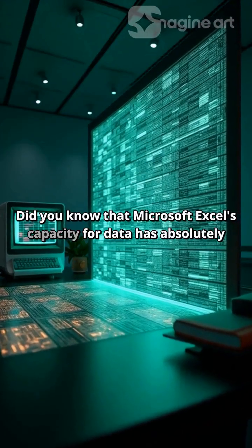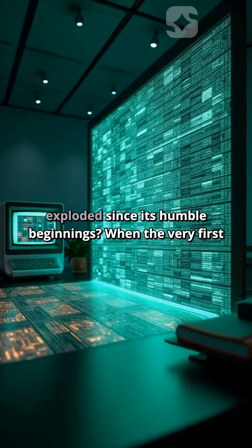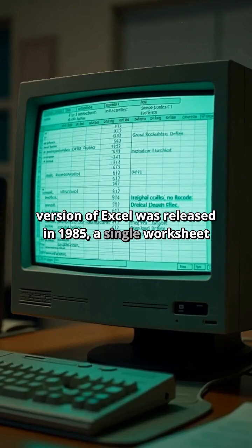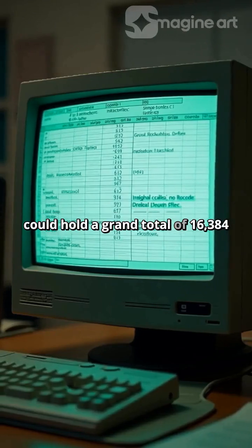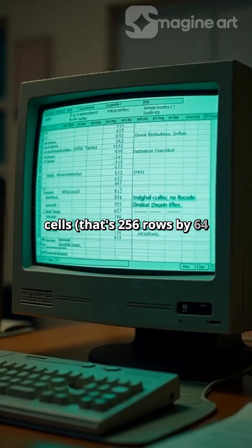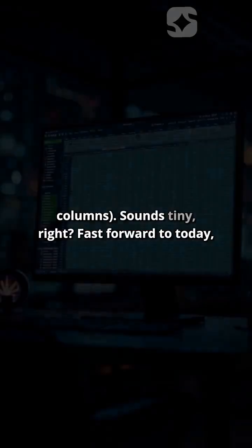Did you know that Microsoft Excel's capacity for data has absolutely exploded since its humble beginnings? When the very first version of Excel was released in 1985, a single worksheet could hold a grand total of 16,384 cells — that's 256 rows by 64 columns. Sounds tiny, right?